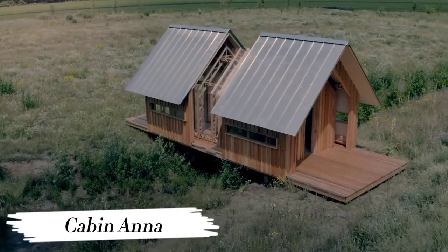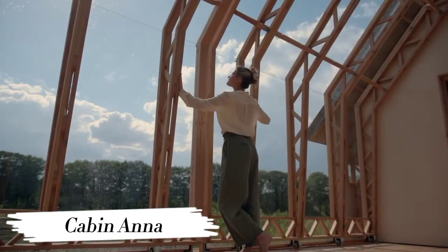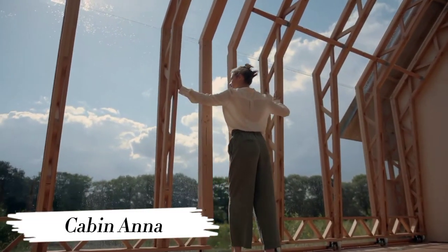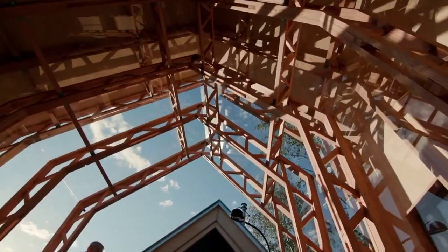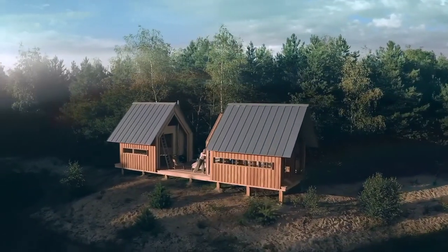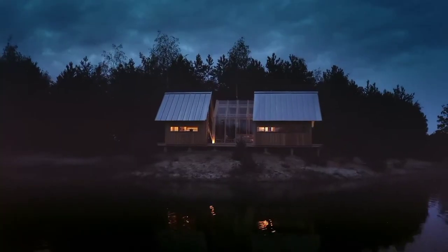Number 6: Cabin Anna. Get ready to cozy up in Cabin Anna, a charming retreat nestled in the wilderness. With its rustic charm and modern amenities, this cabin offers the perfect escape from the hustle and bustle of city life. Whether you're seeking adventure or simply craving some peace and quiet, Cabin Anna has got you covered, making every moment feel like a breath of fresh air.